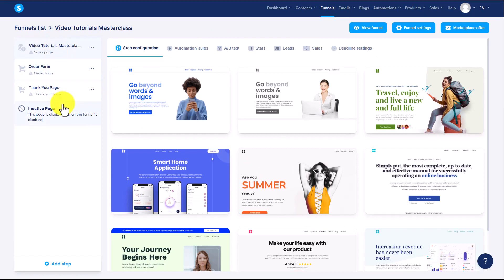What we're now going to do is choose a template to use in order to create our sales or landing page. Thanks, and I will see you in another video.